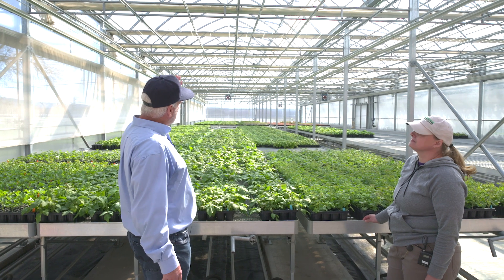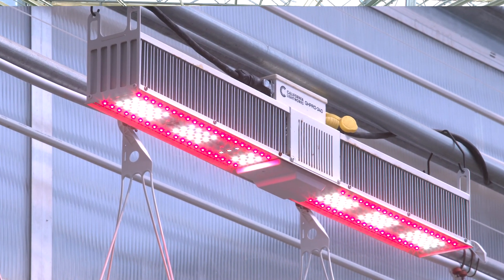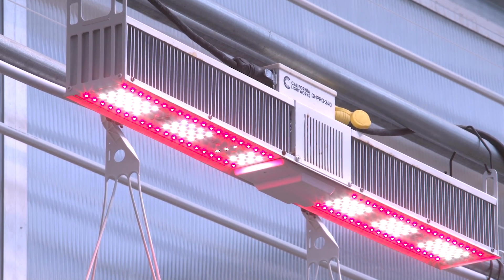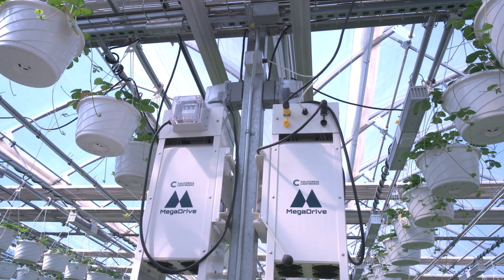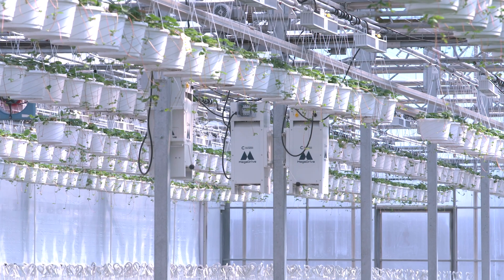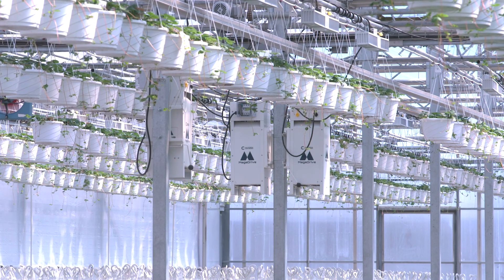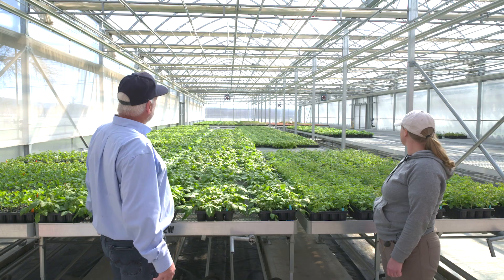They didn't need to change anything in the structure — they were able to hang the lights off of existing trusses. The Mega Drive doesn't need any wiring or plugs over the canopy, so it's pretty simple: just hang them and wire the Mega Drives in. It was a lot more straightforward than expected. It's a great setup and they're very happy with it.